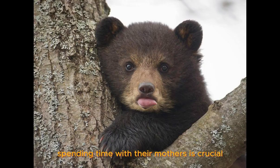Spending time with their mothers is crucial for these cubs. They play, learn, and bond together. It's heartwarming.